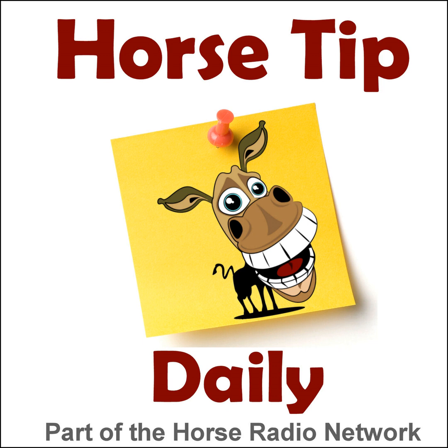This is the Horse Radio Network. This is episode 886 of Horse Tip Daily — a different horse tip, a different equine topic, a different equestrian expert every day. Horse Tip Daily brings the world of equine knowledge to you one day at a time.